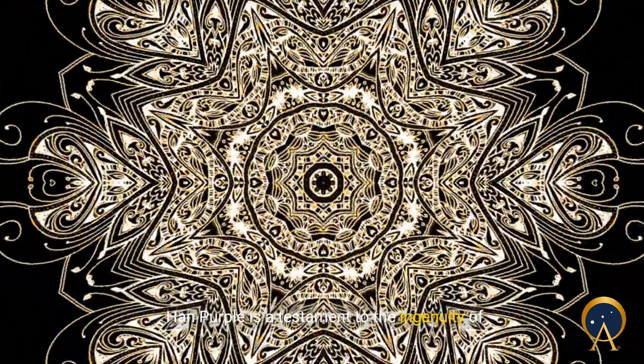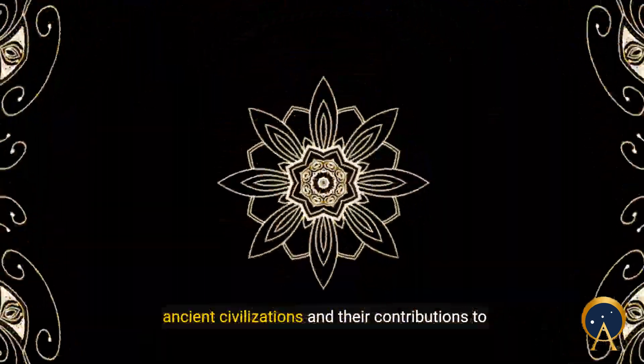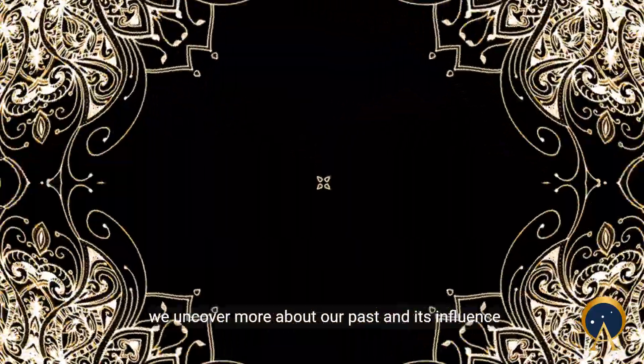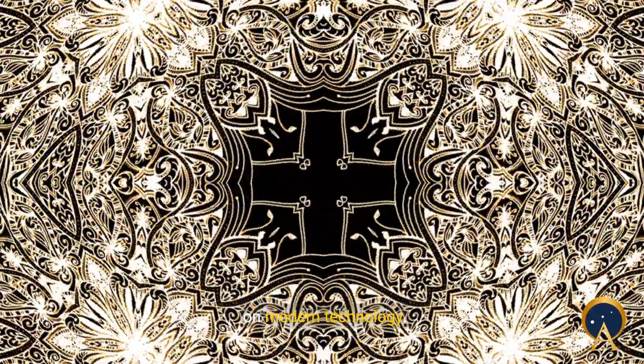Han purple is a testament to the ingenuity of ancient civilizations and their contributions to art and science. As we continue to explore these ancient mysteries, we uncover more about our past and its influence on modern technology.